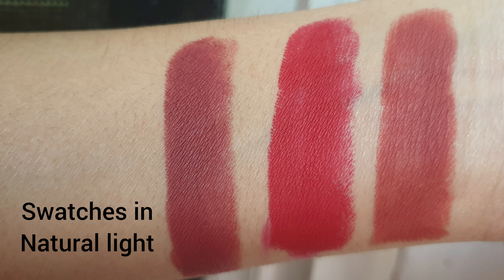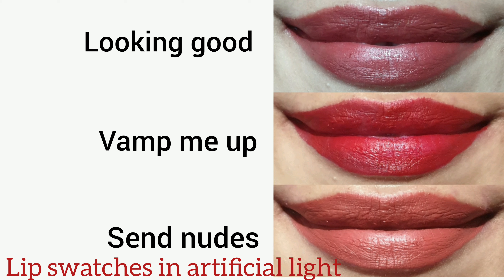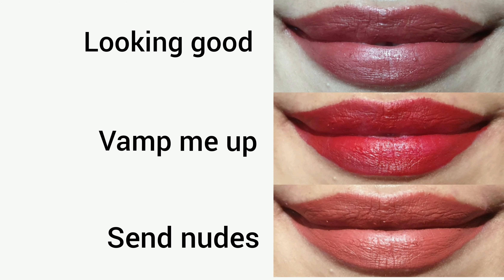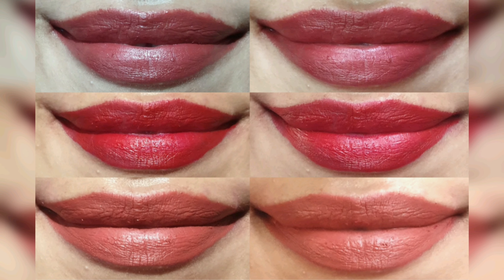These lipsticks are worth trying and I highly recommend them. I bought them from Amazon, so if you want to try them you can buy them from Amazon, or if you find them offline or on any other site, you can buy from wherever is convenient. That was all about the Insight Makeup Essentials non-transfer lipsticks — hope you liked the video. If you found it helpful, please like, share, and subscribe to my channel. Thanks for watching, stay happy and stay blessed.